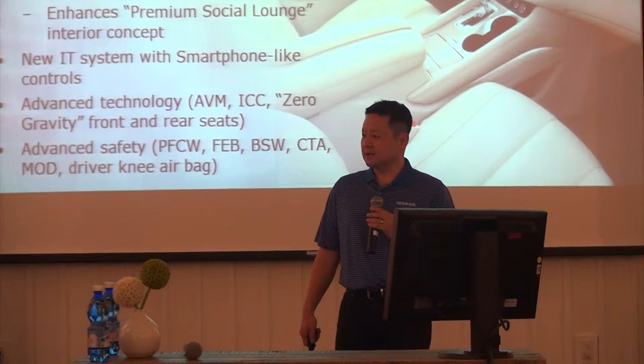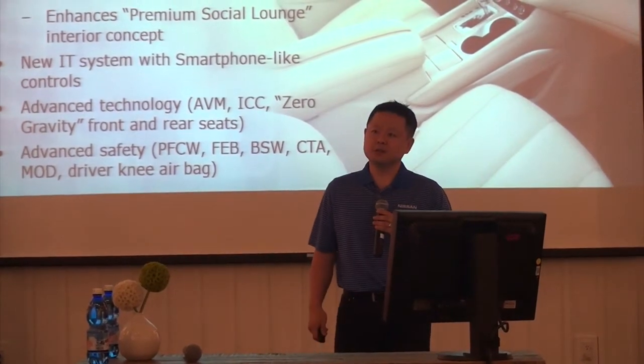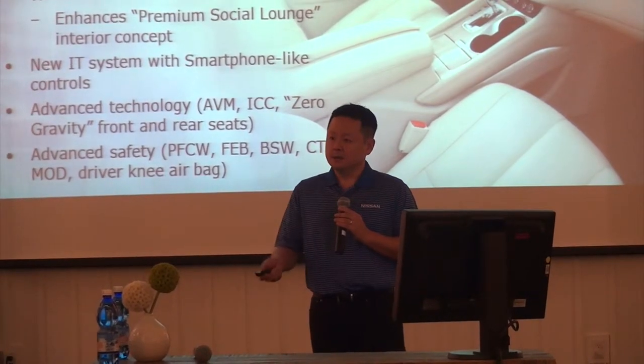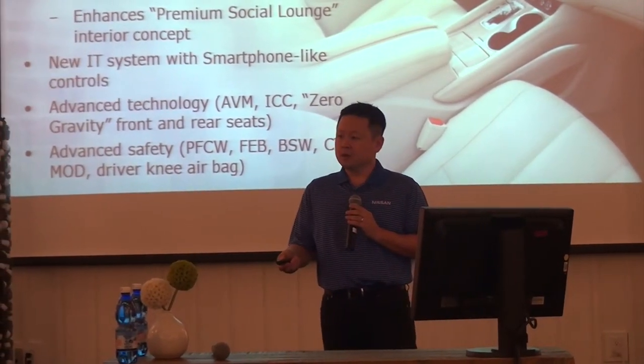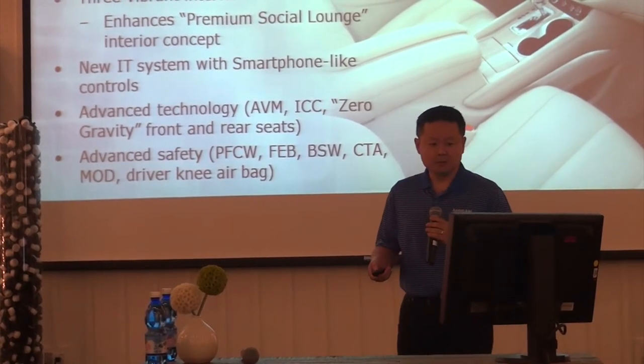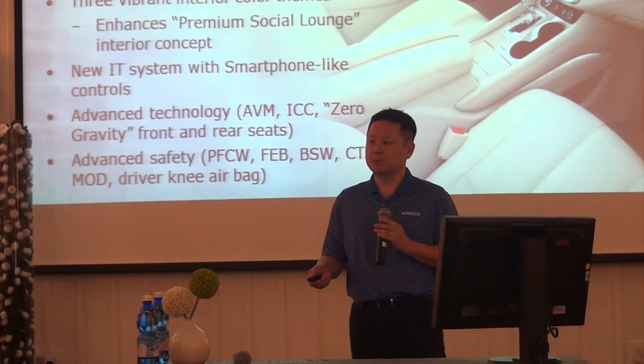And a lot of advanced safety. We have our folks from Bosch in the back there with a couple of kiosks and videos that talk about the predictive forward collision warning, emergency braking, blind spot warning, cross traffic alert, moving object detection, and a Nissan first — a driver-side knee airbag. A lot of safety and driver convenience features going into this product.